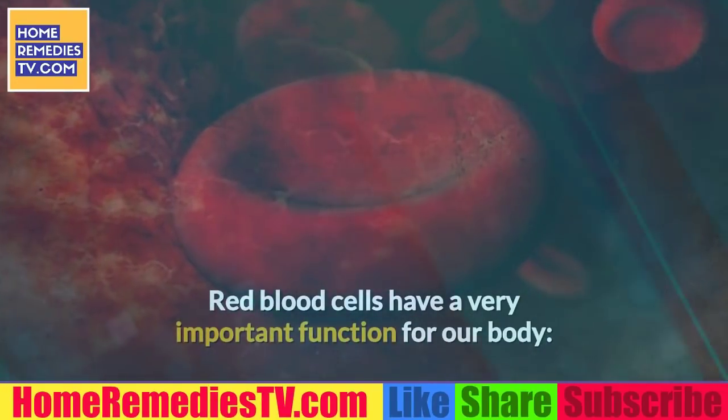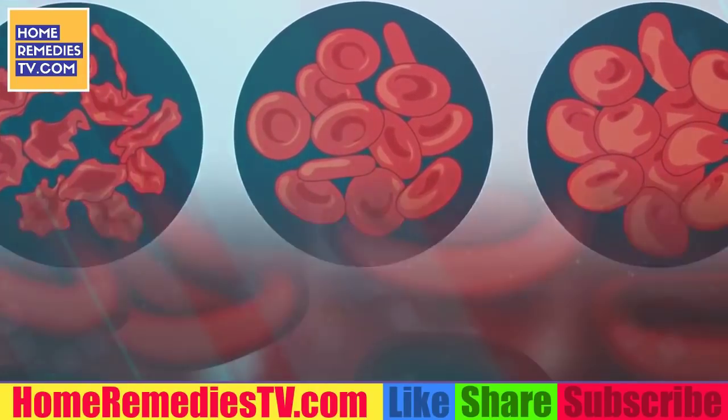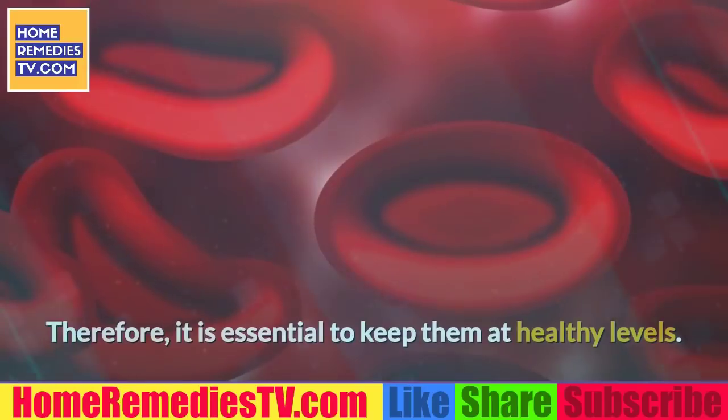Red blood cells have a very important function for our body: to transport oxygen-rich blood throughout the body. Therefore, it is essential to keep them at healthy levels.